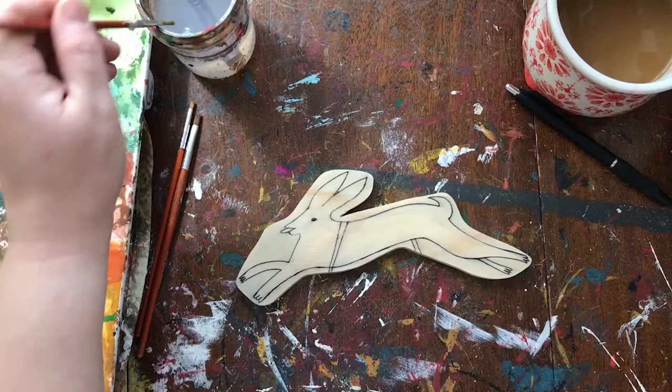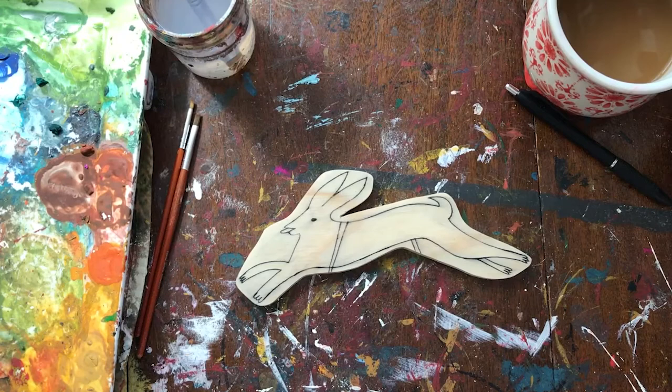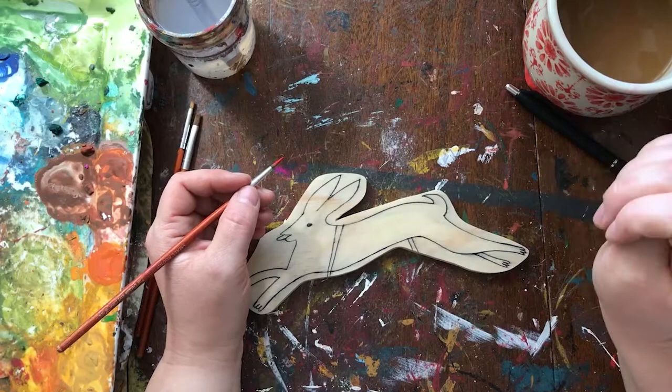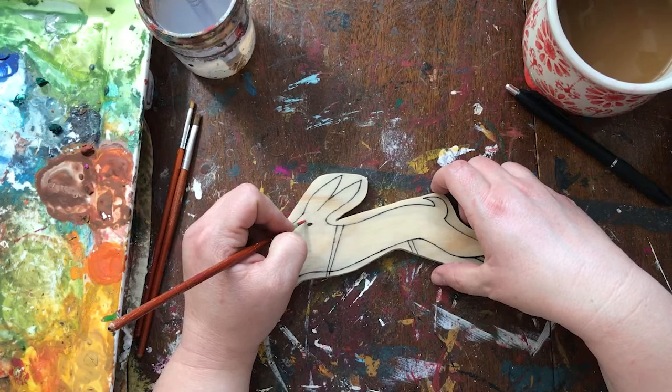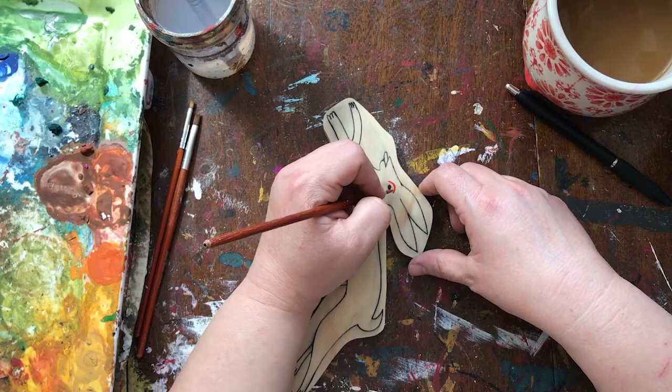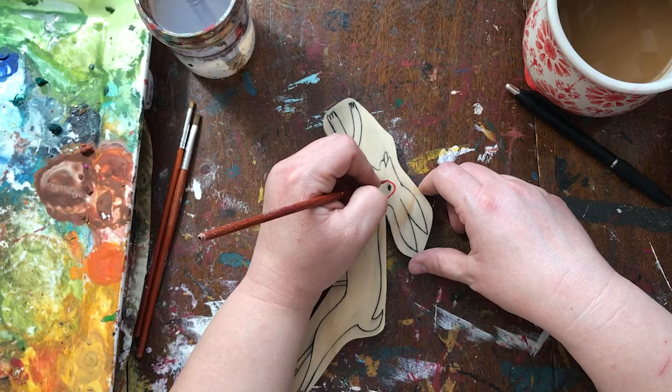I'm going to keep with the traditional colors that the original artists used to create this Easter hare — that is red, a gold or yellow ochre, green, black, and that may be it. It's a very nice limited color palette, which I love. I erased all my pencil marks because pencil shows up under watercolor and I don't want to show that.